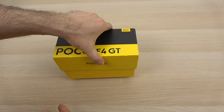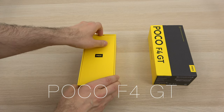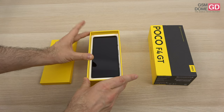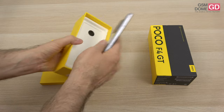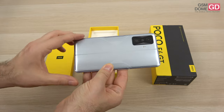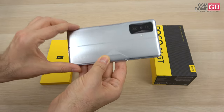Believe it or not, it's May 2022 and this is the first gaming phone this year that I'm testing with the Snapdragon 8 Gen 1 processor. There haven't been many launches in the gaming phone department. In case the phone looks familiar to you, it's actually a rebranding from the phone known in China as the Redmi K50 Gaming Edition.